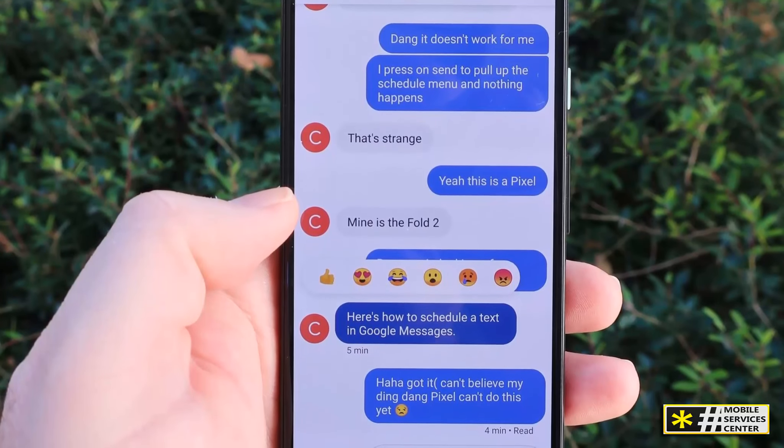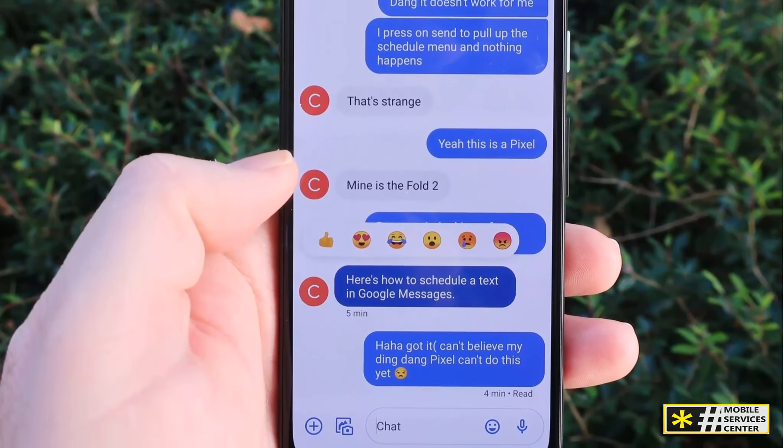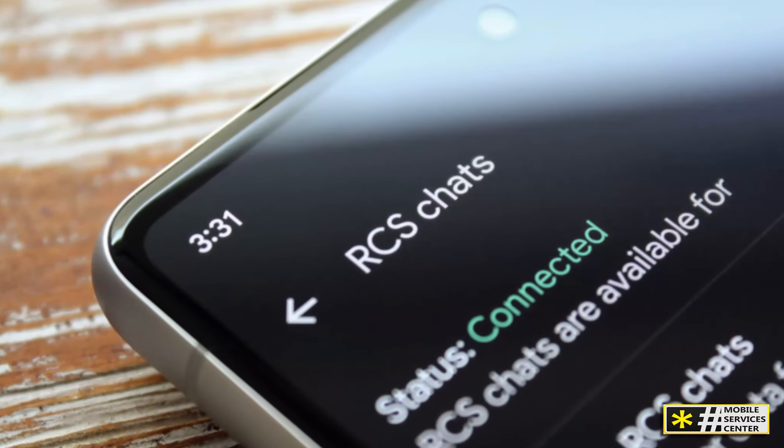The best part? It works over Wi-Fi or mobile data, so you're not stuck using your cellular network. RCS also allows you to chat with groups, with real-time typing indicators and delivery receipts for your group chats too, making group conversations smoother and more dynamic.